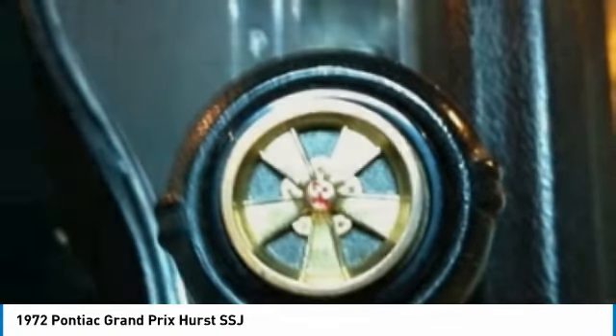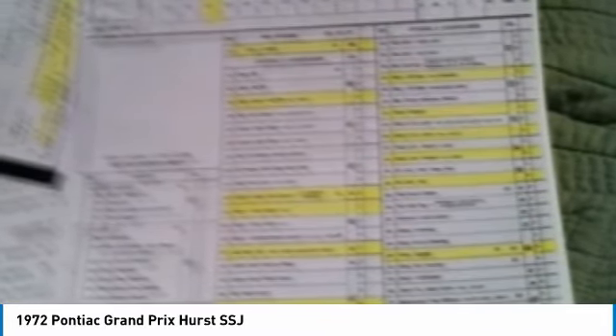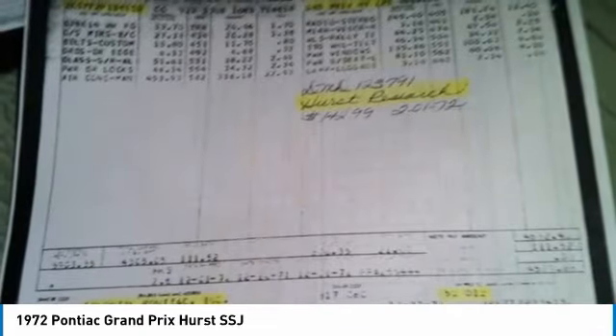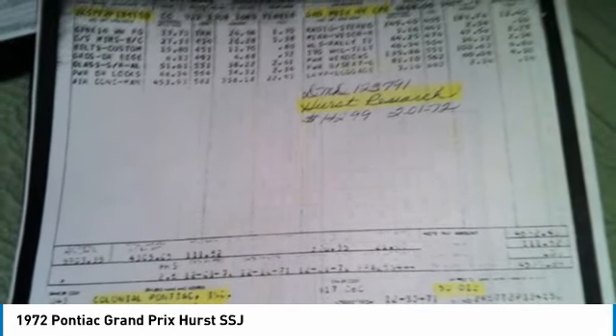This 72 Grand Prix SSJ is a must-see and must-drive to truly appreciate everything it has to offer. Come see for yourself — you will agree that you cannot find another one in this condition for the asking price. Don't miss out on this rare opportunity to own the classic and sophisticated muscle car you've been searching for at such an amazing price. Call today for more information on how you can get behind the wheel of this iconic classic.